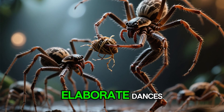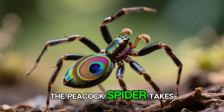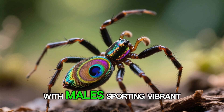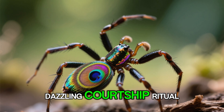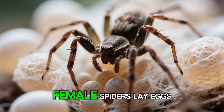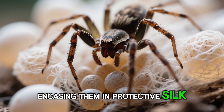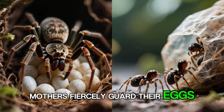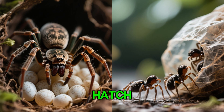Some male spiders perform elaborate dances, while others offer gifts of prey wrapped in silk. The peacock spider takes this to an extreme, with males sporting vibrant, iridescent abdomens that they display in a dazzling courtship ritual. Once mating occurs, female spiders lay eggs — often hundreds at a time — encasing them in protective silk sacs. In some species, mothers fiercely guard their eggs, while in others, the young are left to fend for themselves from the moment they hatch.